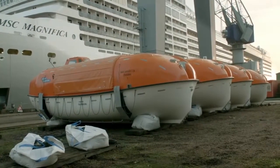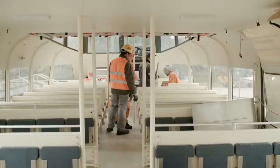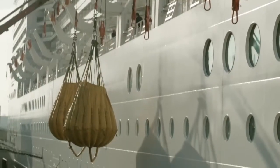With these three main parts of the docking well underway, another team is performing regular maintenance on the lifeboats that have been lifted off the ship. They are inspected and serviced, as are the davits that carry them.